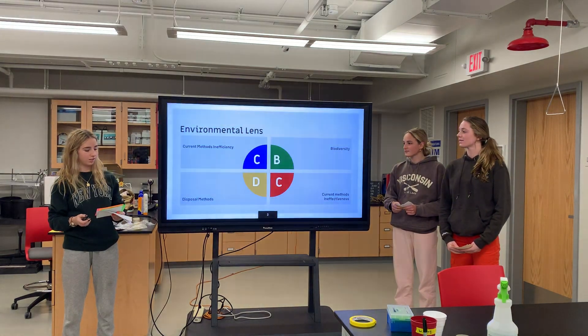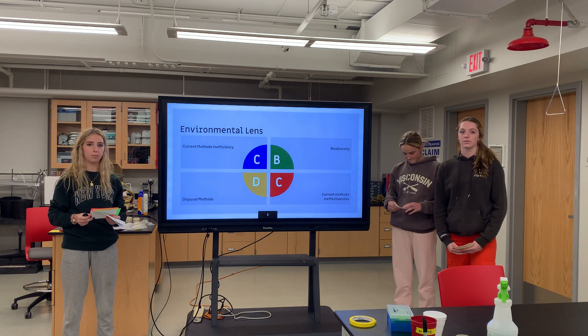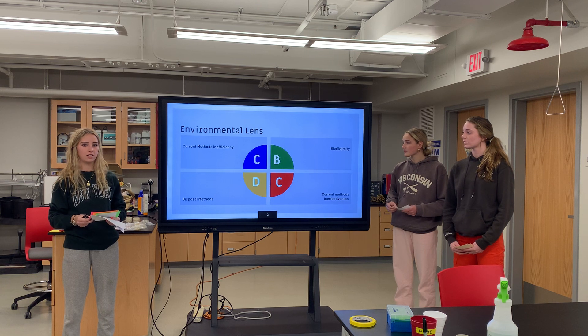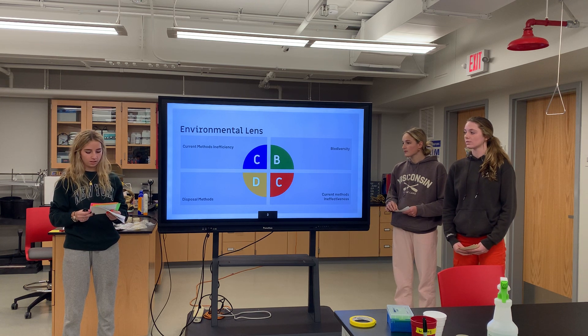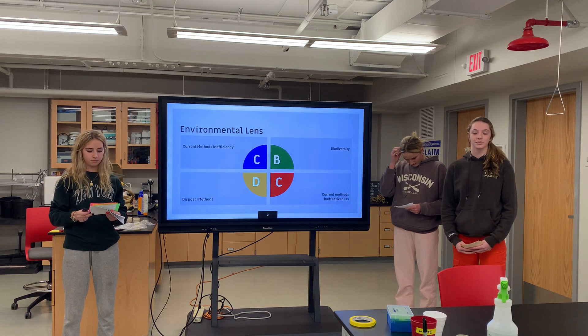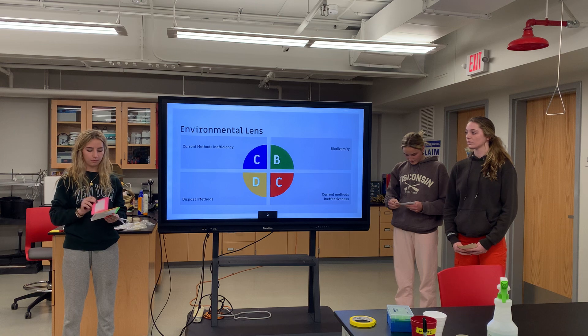Animal testing for research. Animal testing has done little to help support the environment for a multitude of reasons, such as the current methods and their inefficiency and ineffectiveness, the decrease in biodiversity amongst animals and the environment, and the unsafe methods of disposal and their damage on the environment.